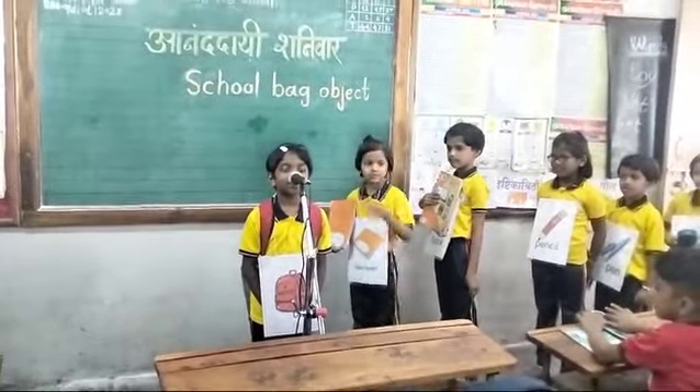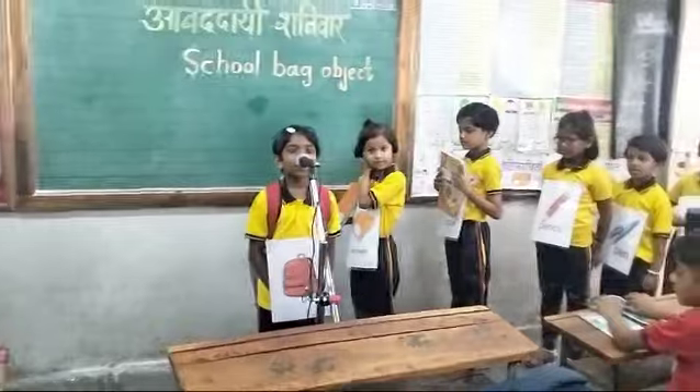I am a bag. The bag color is red. The bag is very useful.